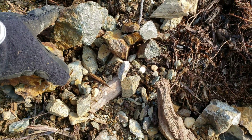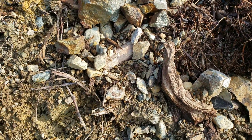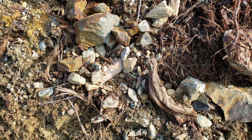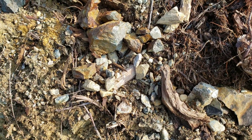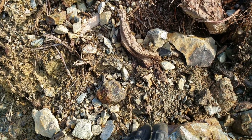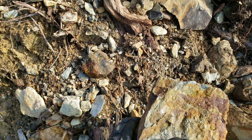We'll probably send a sample in from this area for some testing. We're looking for gold, silver, and copper in this area, so that'll be a good one to send in. We'll post the assay result for that at the end of the video.